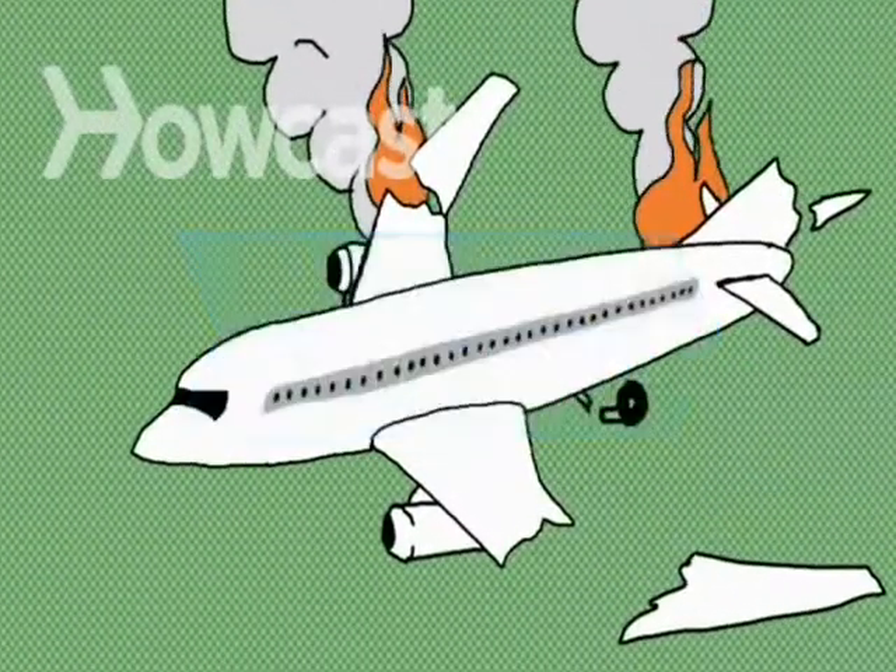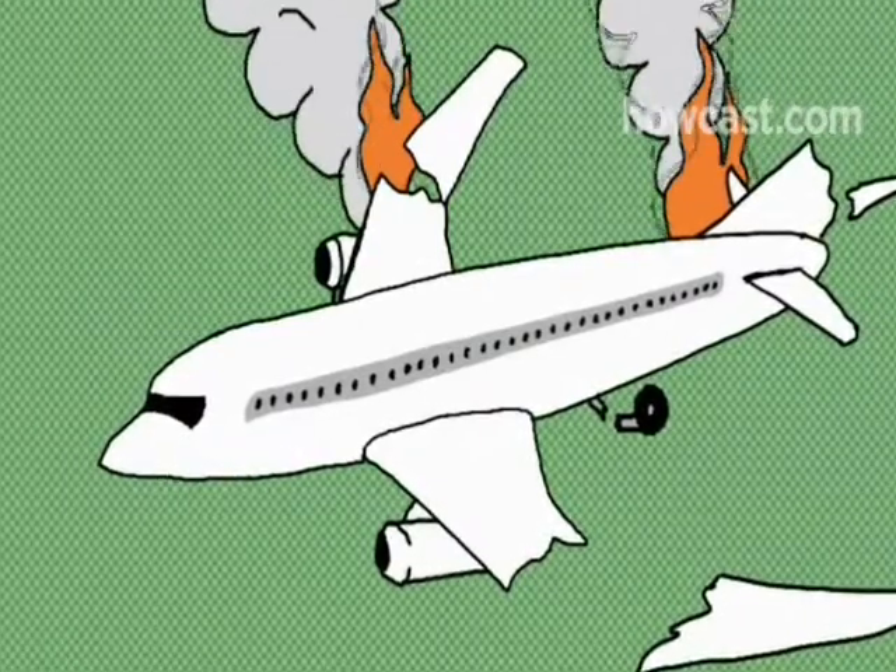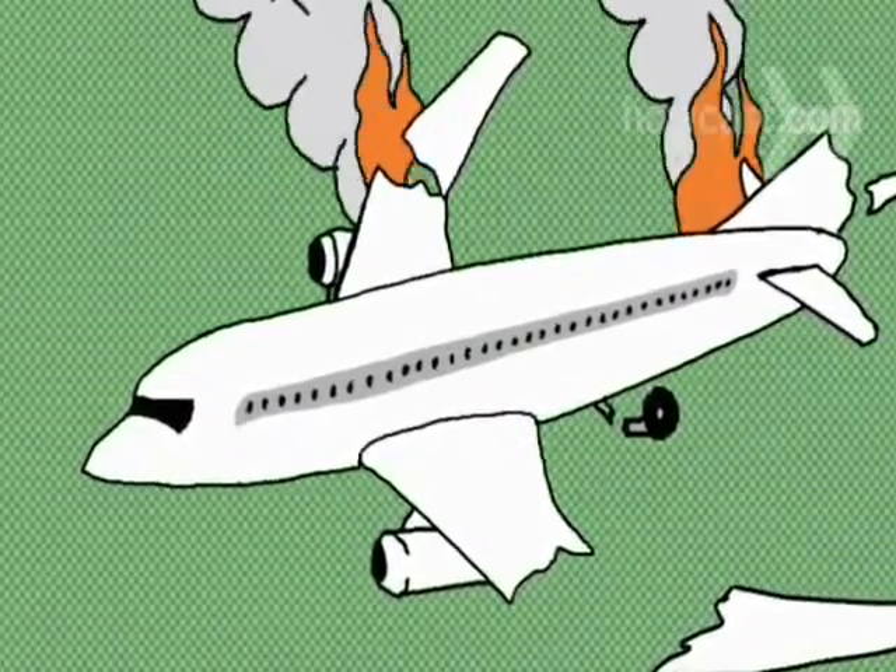How to survive an airplane crash. In the unlikely event you're ever in a plane crash, these tips will dramatically improve your odds of walking away from it alive.